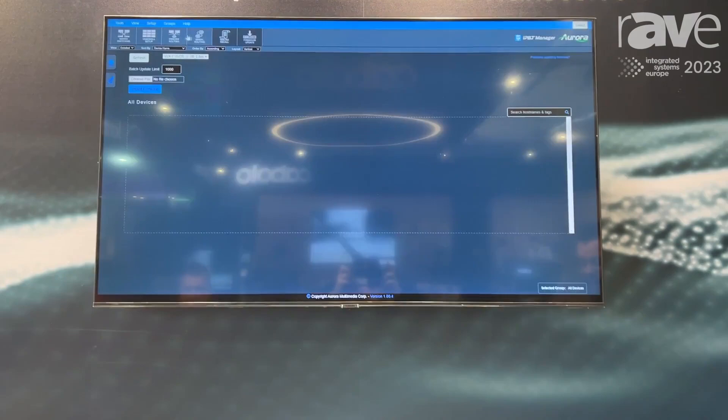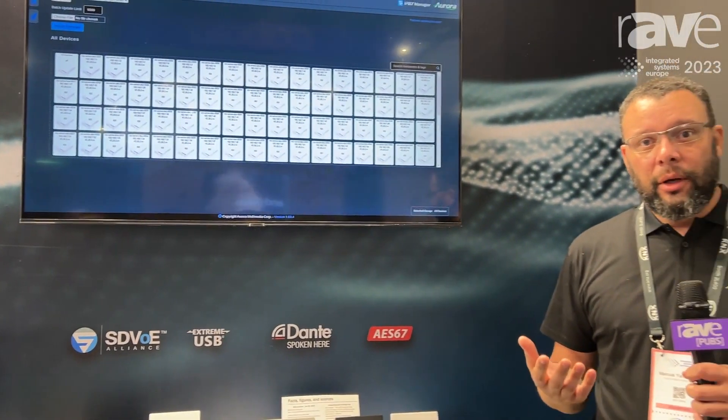If you have any other questions you can always visit us at auroramultimedia.com and we'll be more than glad to help you with any of your product needs or information. Other than that, we'll see you at the show.